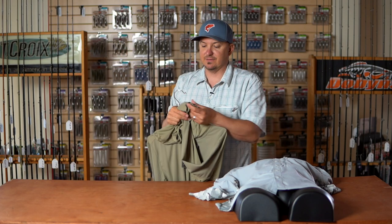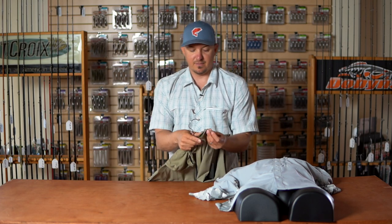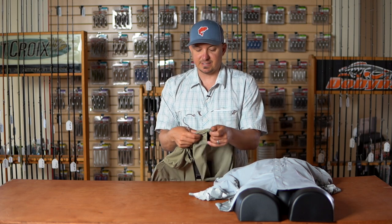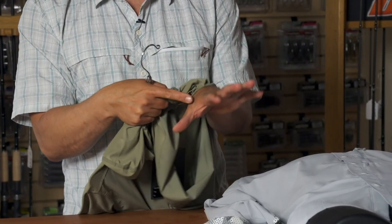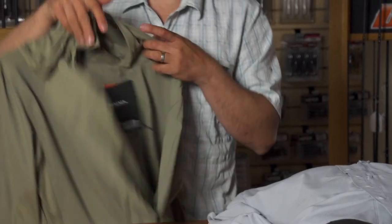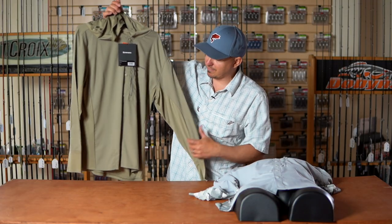The sleeves have a built-in sunglove. You have a loop here for your thumb, so it provides maximum protection over the back of your hand. They have a UPF 50 rating, as I mentioned.